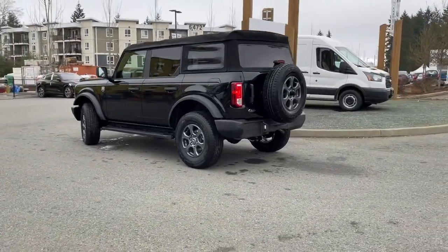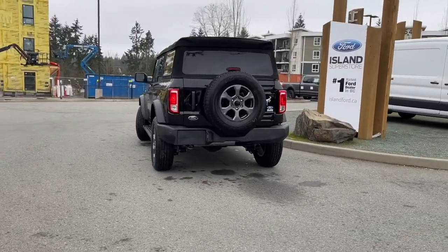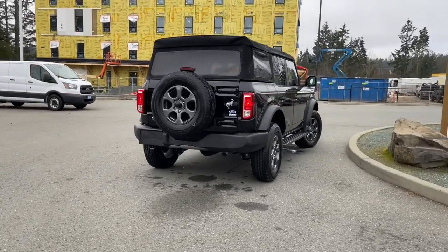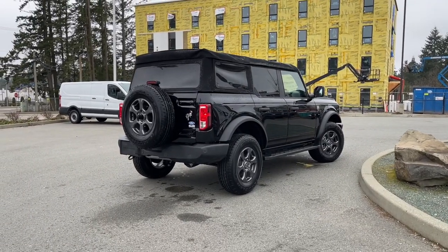It's a 2.3-liter four-cylinder EcoBoost engine with a 10-speed automatic transmission, and it's also a 4x4. It has the terrain management system, which includes GOAT — meaning Goes On All Terrain. So this vehicle is great whether you're heading down the highway, around the corner, or off-road.